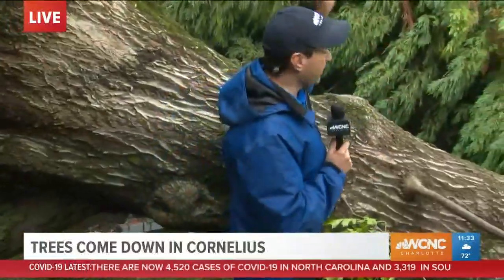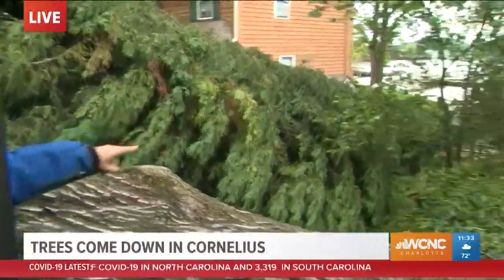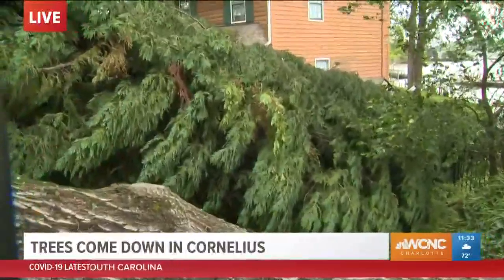Meanwhile, in the neighbor's yard, these are three cedar trees that fell as a domino effect. That one also uprooted, buckled the fence over in the neighbor's yard, and toppled one on top of another.